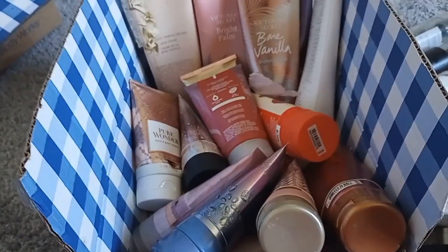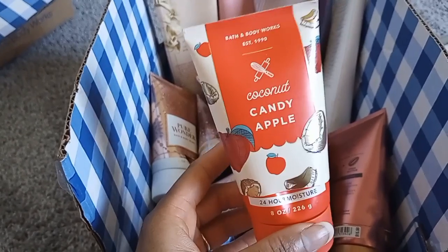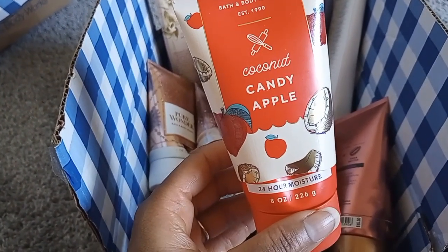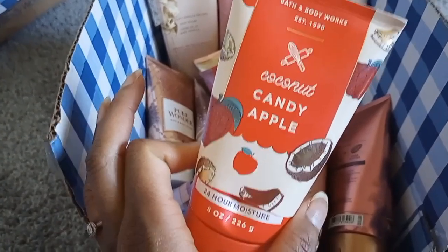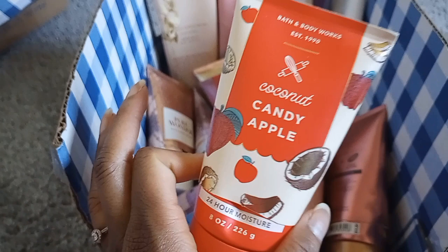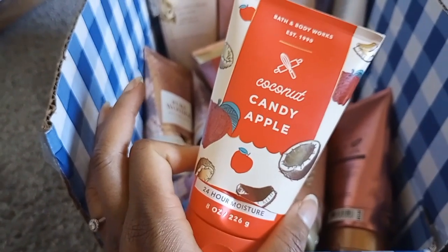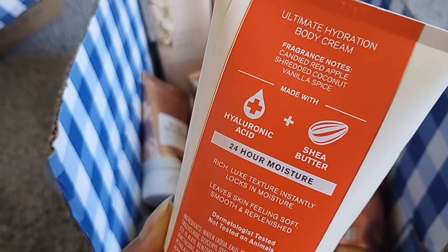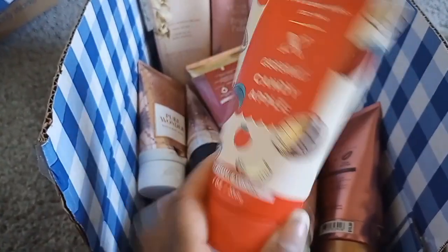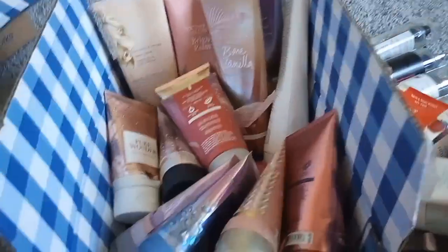Coconut Candy Apple body cream — so good. I wasn't sure what to expect with coconut and candy apple together since Winter Candy Apple doesn't smell much like a real candy apple to me. The mist had a very plastic, waxy, soap-bubble quality to it. But the body cream — notes of candied red apple, shredded coconut, and vanilla spice — that vanilla spice is what makes it. It's so warm and fun, literally smelling like apple, coconut, and a spicy vanilla.